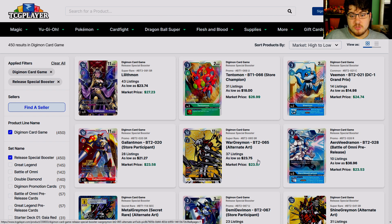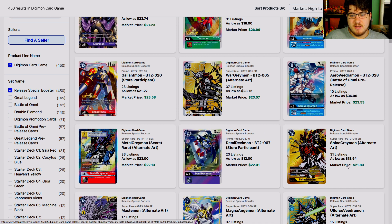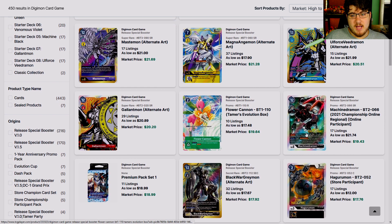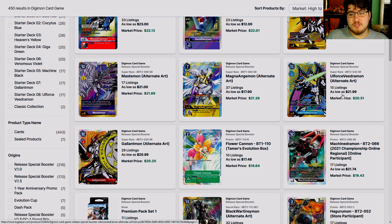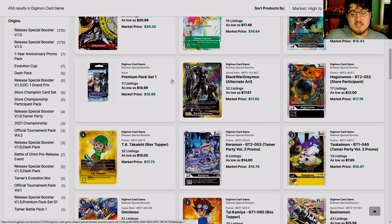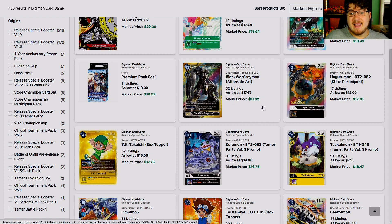But look at it now — it is 24 dollars. ShineGreymon was another example of yellow's big bad most expensive card. MagnaAngemon alternate art, Mastemon alternate art, Gallantmon alternate art — all four. Vigermon was 50 bucks at a point when it first released. This card was close to 50 bucks; now it's 17.